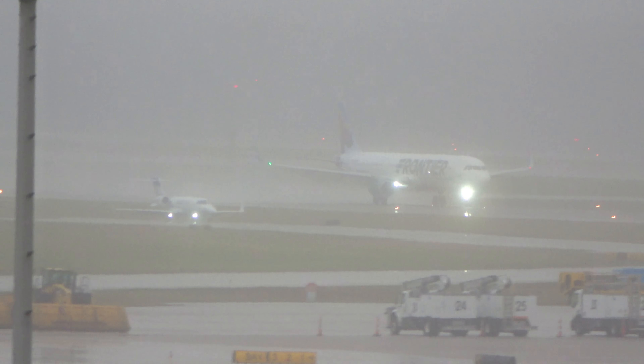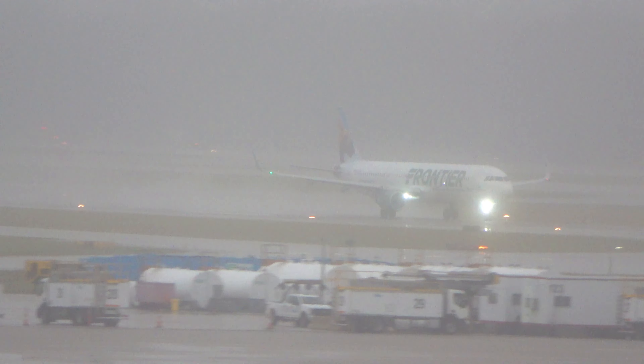ATC: Alaska 216, are you going to be able to make it under that approach? Alaska 216, radar contact — appreciate the help.